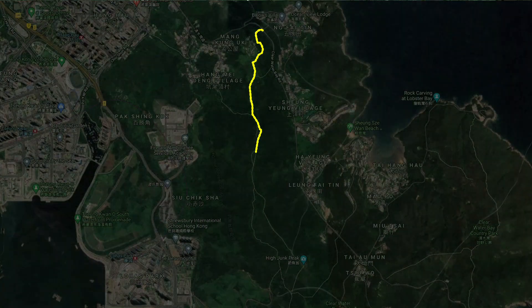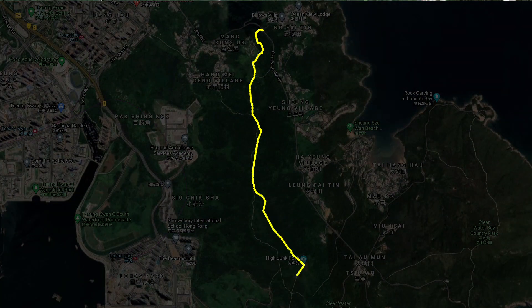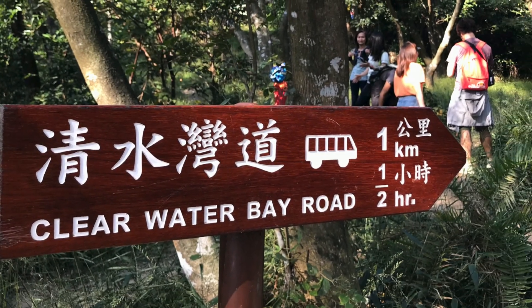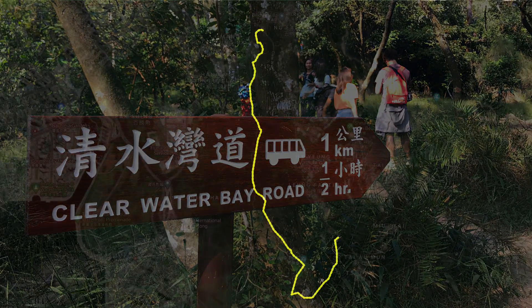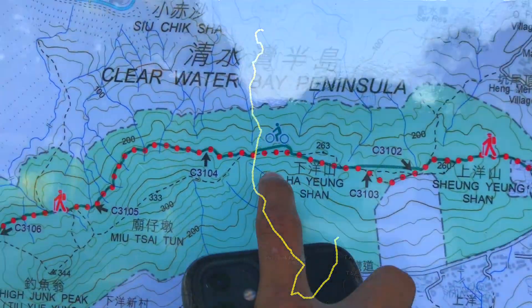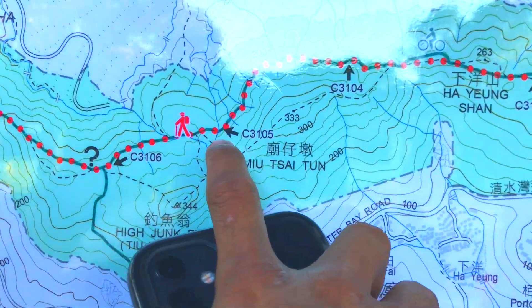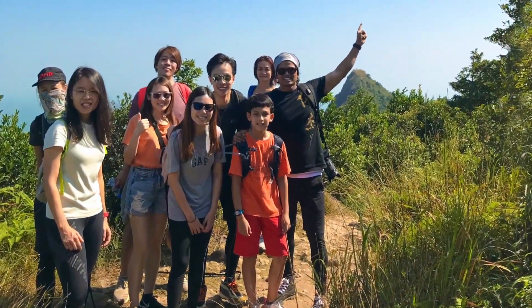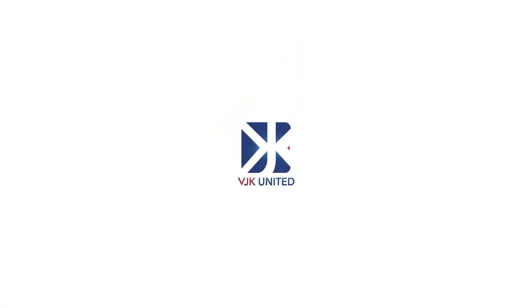This is our route from E510 to High Junk Peak, Clear Water Bay Road. We are going to finish our journey here and find the bus stop — so that's our route. We move forward. And here we are taking buses back home. This is it for now. Take care and God bless.